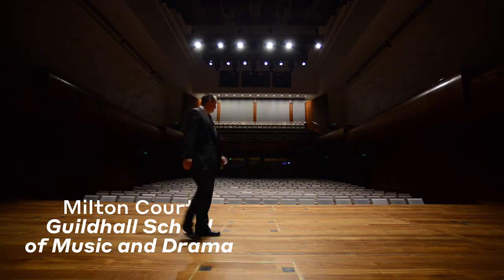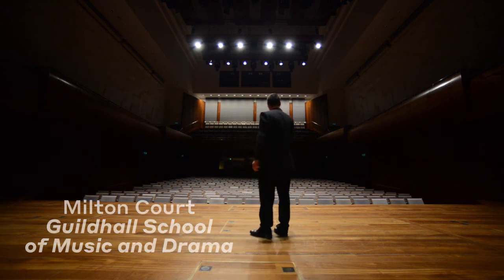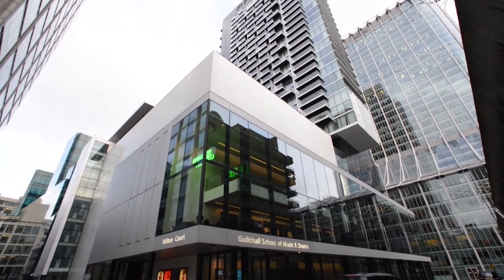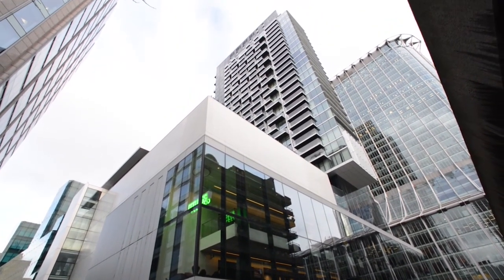I'm here in the concert hall of the Guildhall School of Music and Drama, part of the project known as Milton Court. We've got a 36-storey residential tower that lands directly over the drama theatre, so there's a very complex transfer structure required within the apartments to actually bridge across to the sides of the drama theatre.